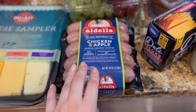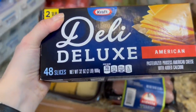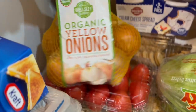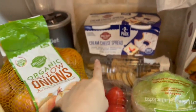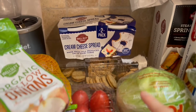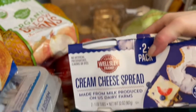I got chicken apple sausages — it's a two-pack, good for dinners and lunches. I also got this, which was on sale — it's a deluxe version of American slices. Got tomatoes here and some organic onions from Wellsley, a three-pound bag. Got this to try — it's a Wellsley cream cheese spread. I've never tried it before, but I got it to pair with some lavash bread.